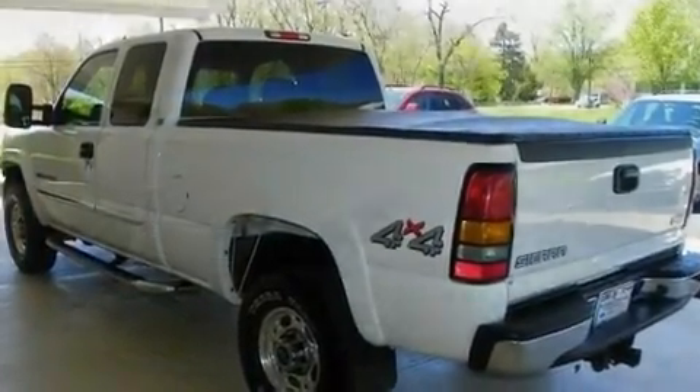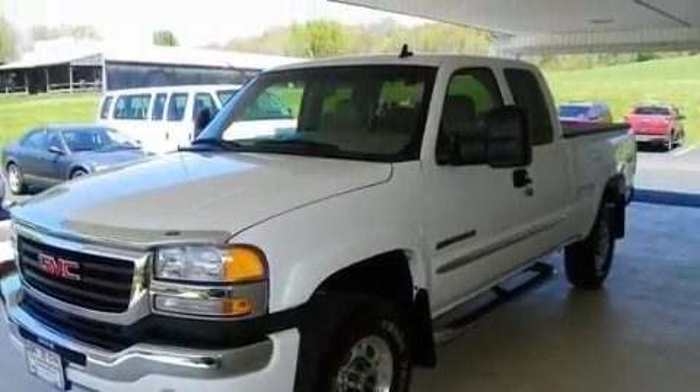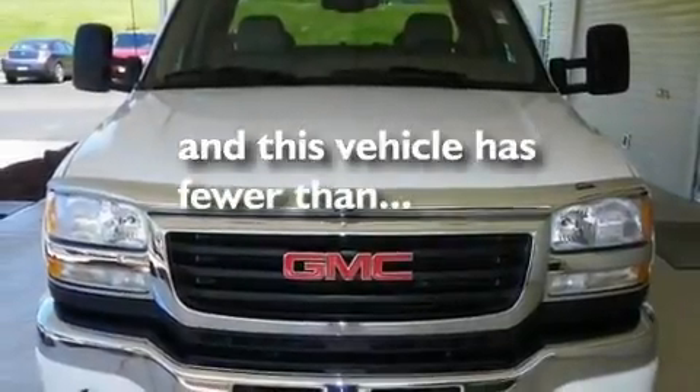Leather seats, a trailer hitch receiver, aluminum wheels, an anti-lock braking system, keyless entry. And this vehicle has fewer than 38,000 miles on the odometer.